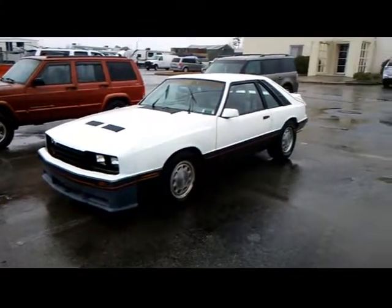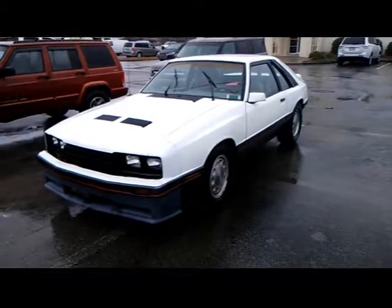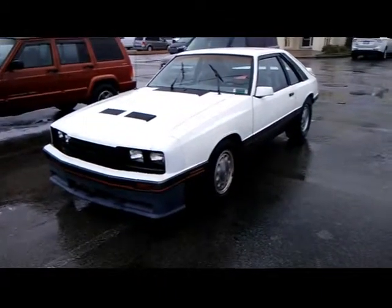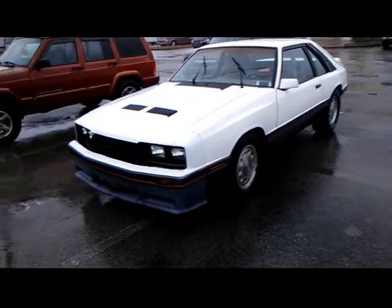Okay guys, here's one I was telling you. This is a non-Ford Foxbody daily driver. I see this car a lot. As you can see, it's raining. This guy drives this car probably three or four times a week. It is an 86 Capri.